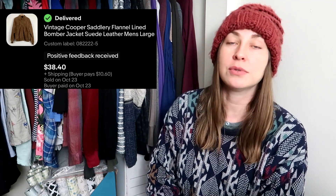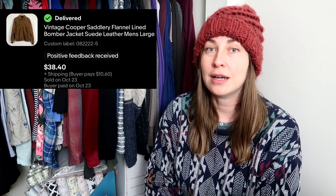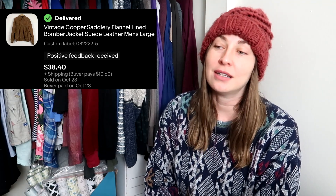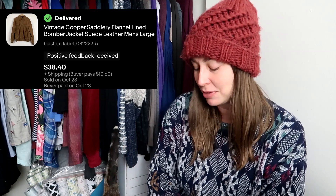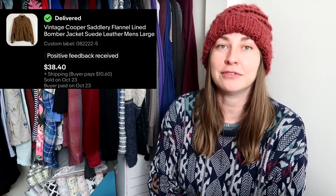Another piece where I received an offer — this was a vintage flannel-lined suede bomber jacket that was completely free to me. My aunt's father-in-law passed away and my family knows that I resell, so they gave me all of Biddy's clothes to see if I wanted to resell any of it, which was very kind of them. He was a very sweet man and he is missed. It was great to move his clothes to a new home, and it sold for $38.40 with the buyer paying for shipping.